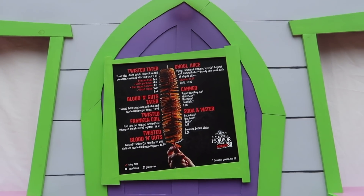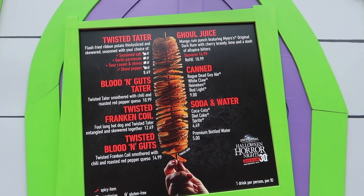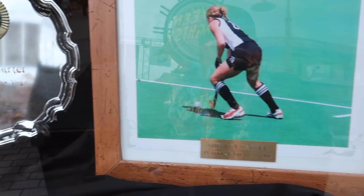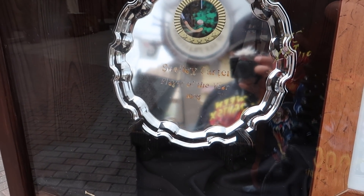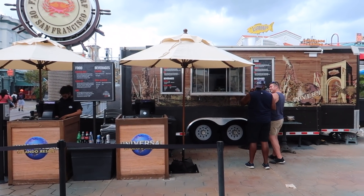We are for sure going to be hitting the Twisted Taters booth - it's a Halloween Horror Nights tradition. One of the Halloween Horror Nights food trucks is open, let's go ahead and get some food. The chicken truck is out of chicken, so they said to come back in about 15-20 minutes. Instead of waiting, we could just get food from another Halloween Horror Nights food truck.